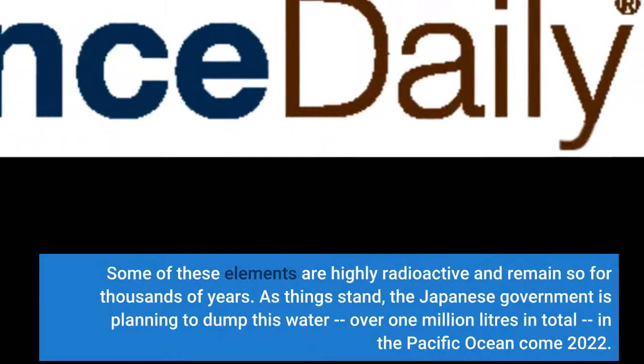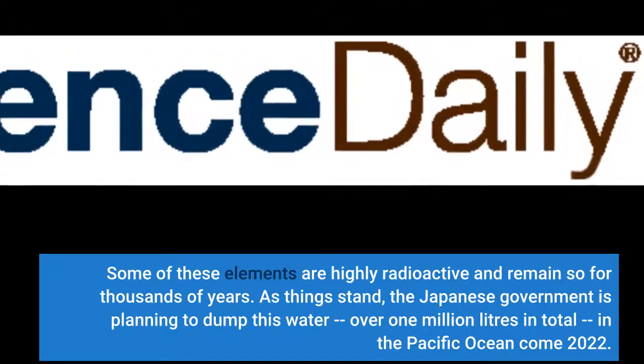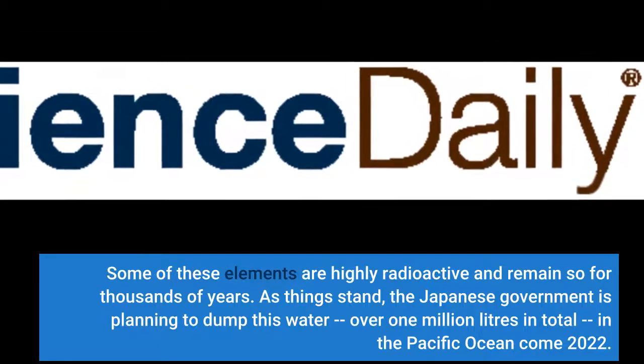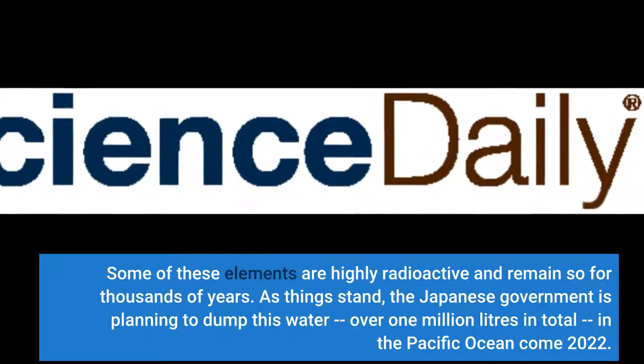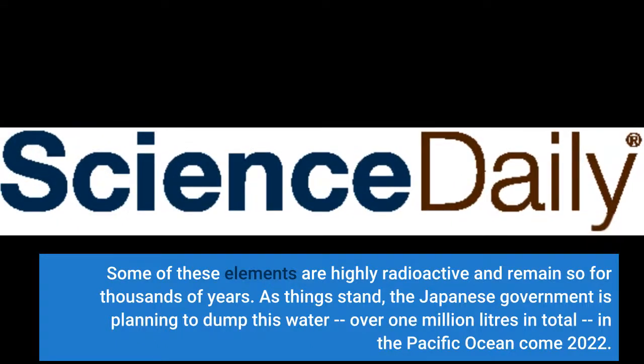Some of these elements are highly radioactive and remain so for thousands of years. As things stand, the Japanese government is planning to dump this water — over 1 million liters in total — in the Pacific Ocean come 2022.